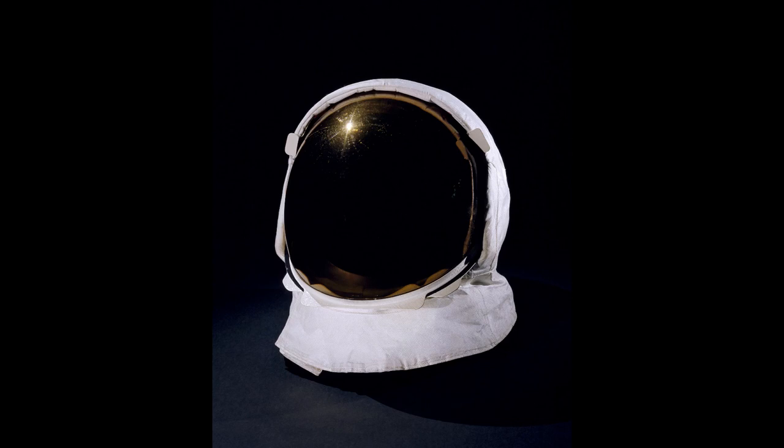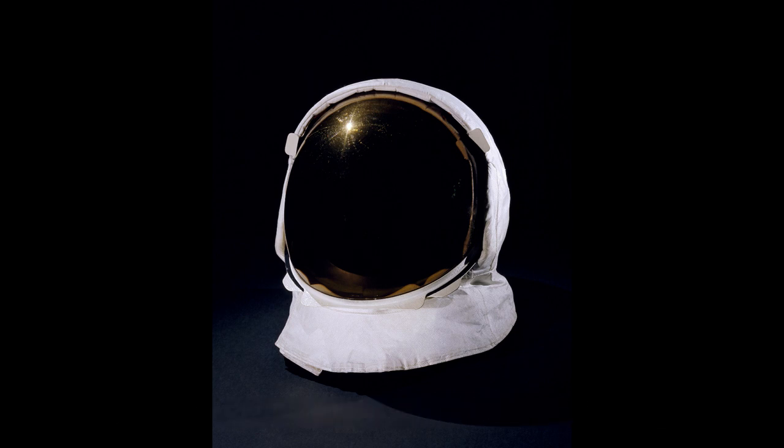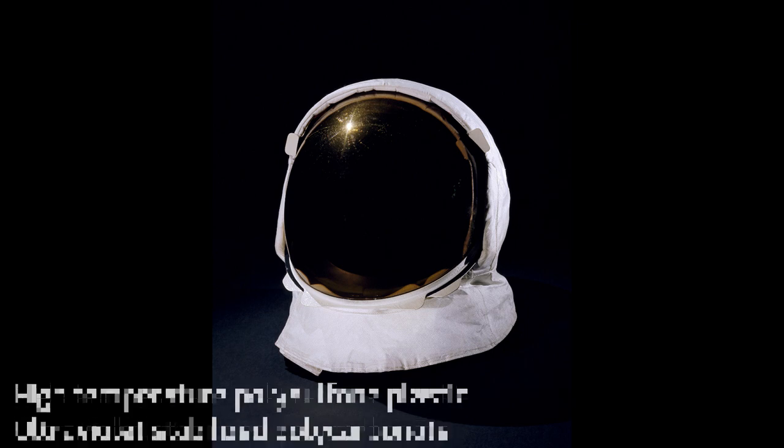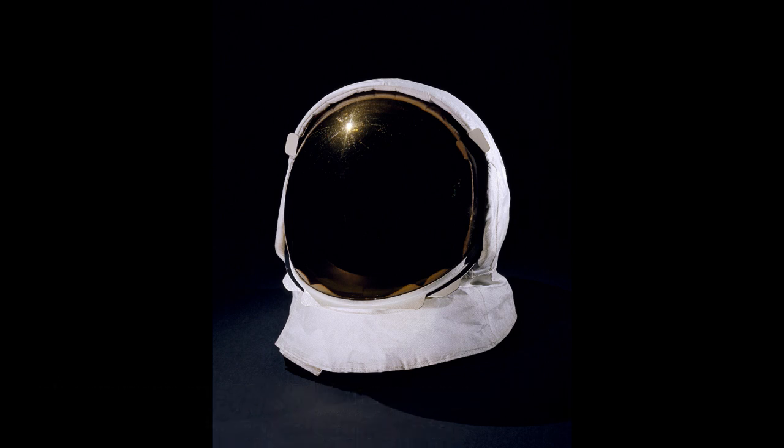The new helmet and extra vehicular visor assembly. This is a visor. The high temperature plastic and the ultraviolet stabilized carbonate. The visor has an ultraviolet coating.